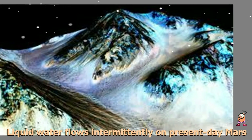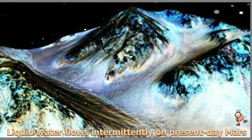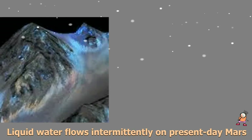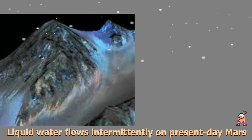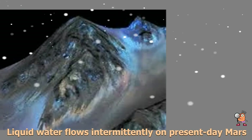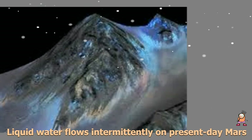Scientists say it's likely a shallow subsurface flow, with enough water wicking to the surface to explain the darkening. We found the hydrated salts only when the seasonal features were widest, which suggests that either the dark streaks themselves or a process that forms them is the source of the hydration. In either case, the detection of hydrated salts on these slopes means that water plays a vital role in the formation of these streaks.